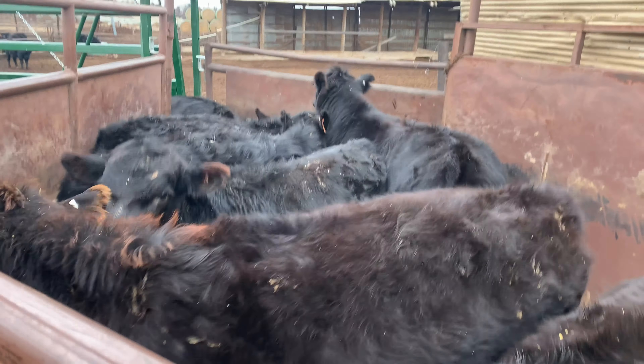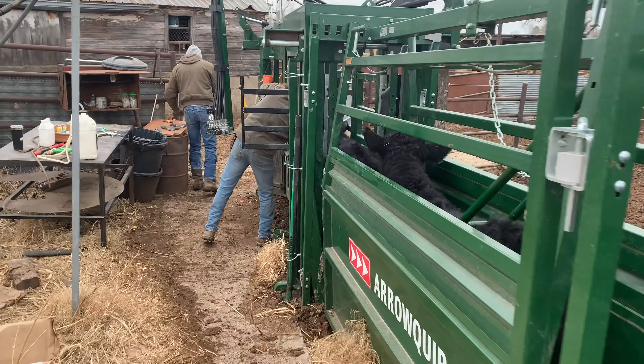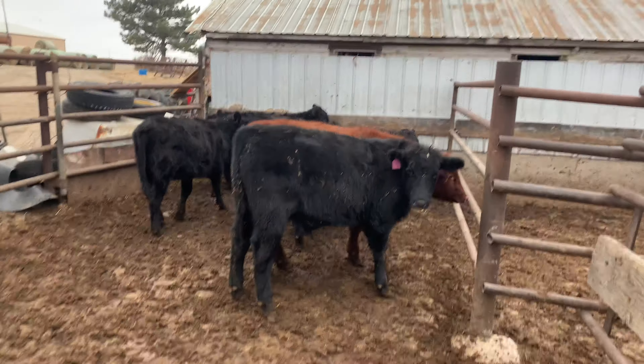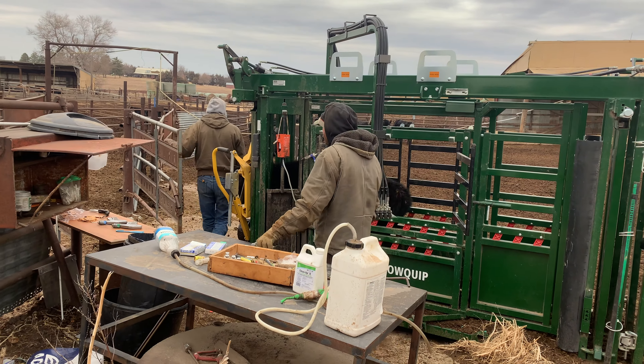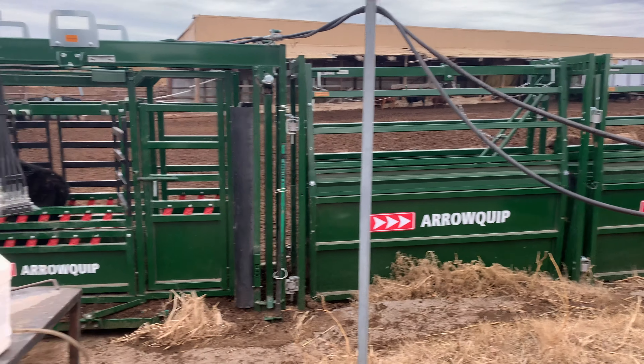First bovatec run of 2023, running them through today. Down to just five more to run through the alley. We're sorting the bigger ones to the right, smaller ones to the left, because there was some size discrepancy on this group — some were weaned and some were fresh off the cow, which also makes a big difference.